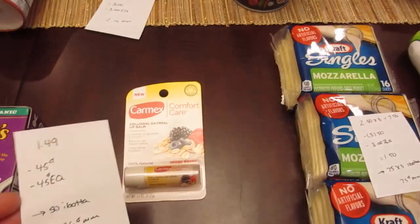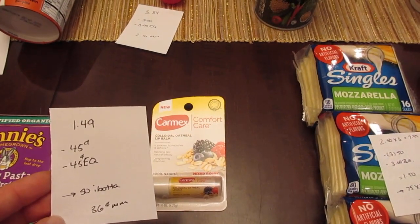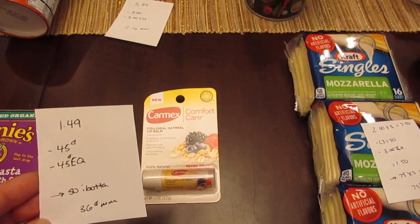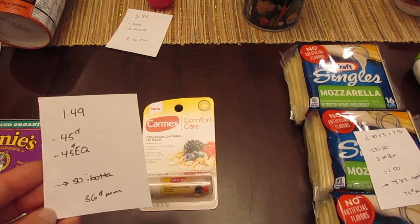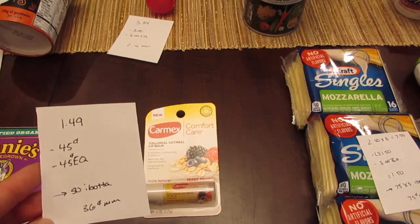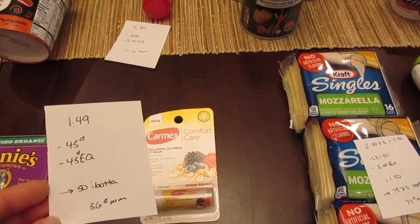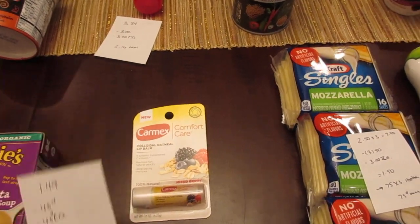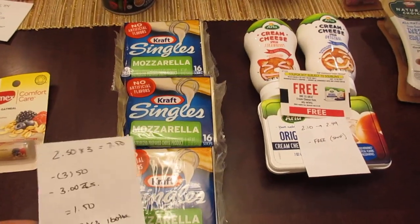The Carmex Comfort Care lip balm is $1.49. There's a 45-cent manufacturer coupon on coupons.com, and I also found printable coupons directly on carmex.com. The 45-cent coupon does double. There's also a 45-cent e-coupon and a 50-cent rebate from the I Bought It app, making it a 36-cent money maker.